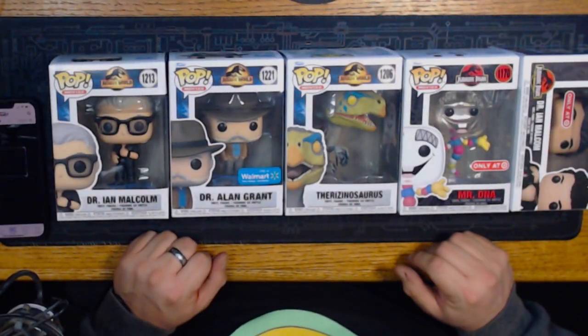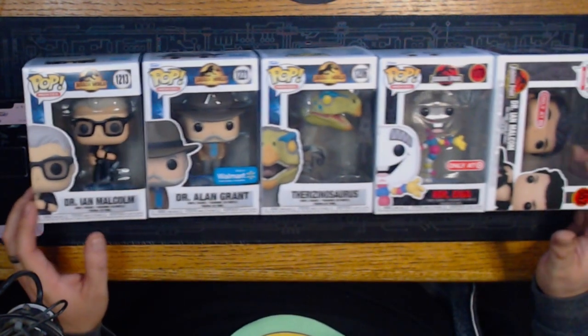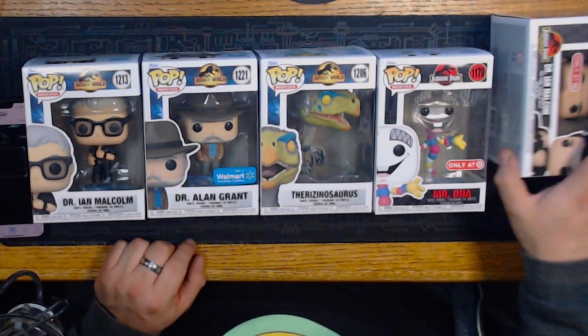Now we move on to Jurassic Park — got some Jurassic Park pops here. Even sexy Jeff Goldblum is right there, well represented. Let's see how much he's worth — $22. I would think he'd be worth more. A lot of Funko Pops seem to be dropping in price, but it's still worth some money.